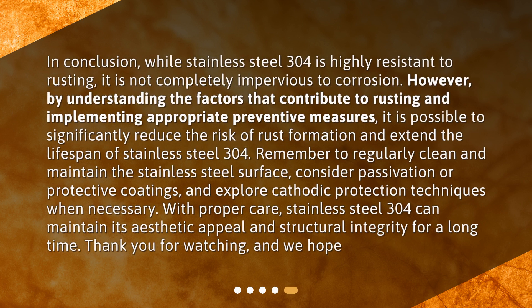In conclusion, while Stainless Steel 304 is highly resistant to rusting, it is not completely impervious to corrosion. However, by understanding the factors that contribute to rusting and implementing appropriate preventive measures, it is possible to significantly reduce the risk of rust formation and extend the lifespan of Stainless Steel 304. Remember to regularly clean and maintain the surface, consider passivation or protective coatings, and explore cathodic protection techniques when necessary. With proper care, Stainless Steel 304 can maintain its aesthetic appeal and structural integrity for a long time. Thank you for watching!